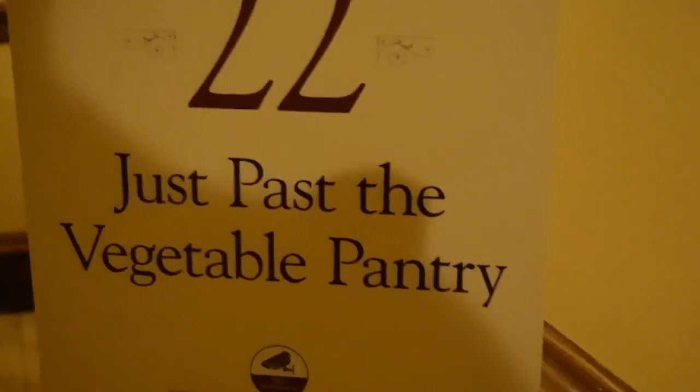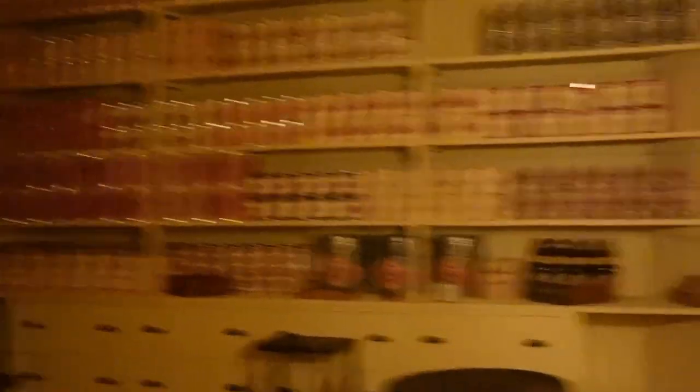Now we come to the busy part of the basement — this is where everything happens. There's a huge pantry full of vegetables and fruits, and canned goods from all over the world.